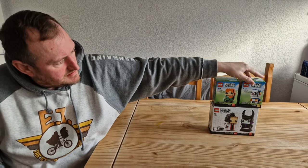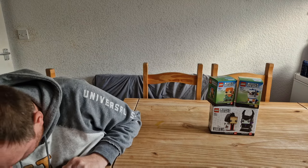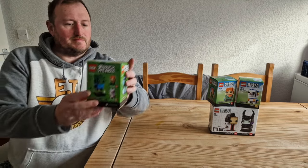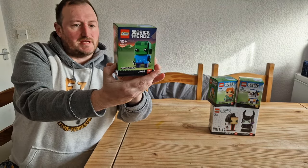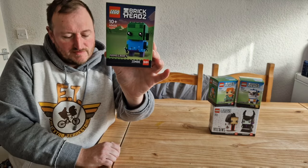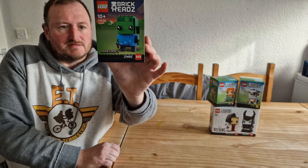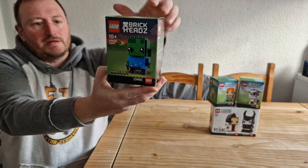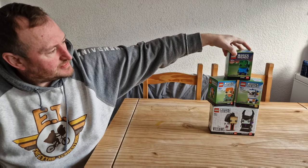The last of the Minecraft set is the Zombie — set 40626. It's also a set of three from Minecraft with 86 pieces, priced at £9.99. It's due to retire at the end of this year, so pretty good timing to pick these up.